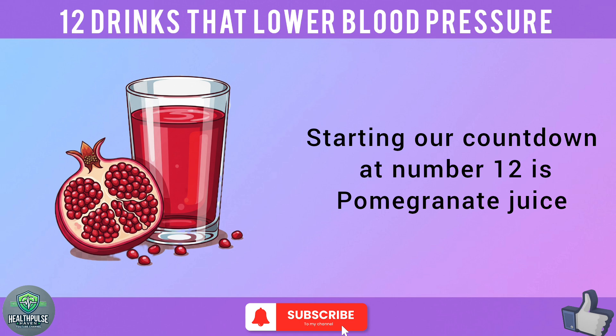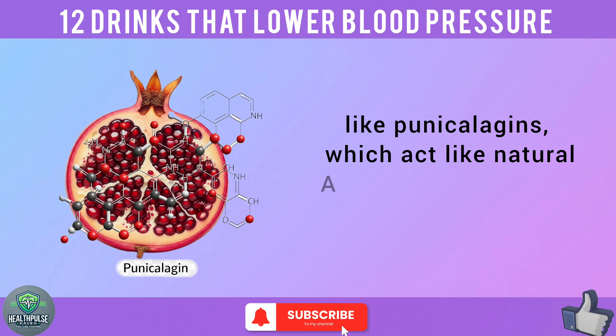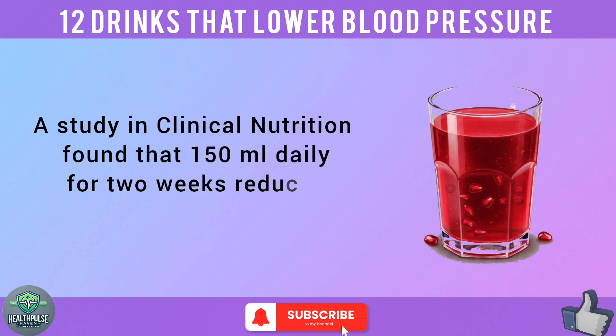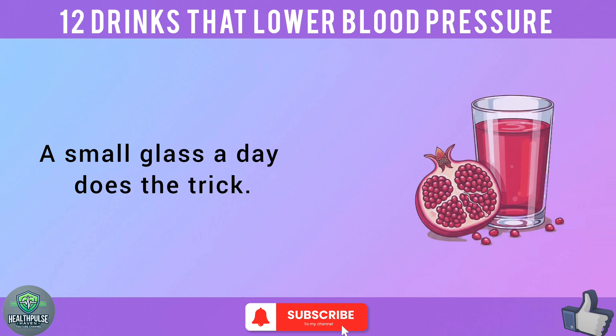Starting our countdown at number 12 is pomegranate juice — a ruby red powerhouse packed with antioxidants and polyphenols like punicalagins, which act like natural ACE inhibitors, similar to some BP meds. A study in Clinical Nutrition found that 150 milliliters daily for two weeks reduced systolic pressure by up to 7%. Go for 100% pure pomegranate juice, no added sugar. A small glass a day does the trick.